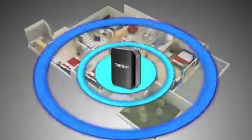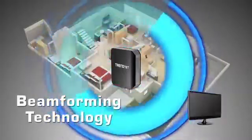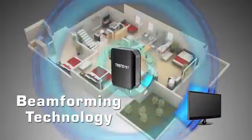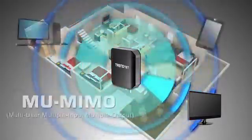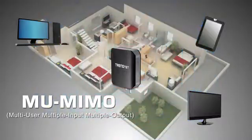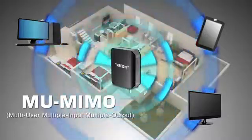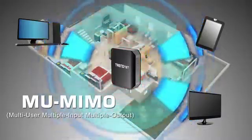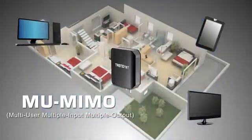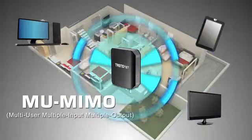Wireless AC features two new technologies which further improve record breaking performance. Beamforming technology directs the strongest wireless signal to your specific location, and Multi-User MIMO allows the router to communicate with multiple devices simultaneously, compared to wireless N which is restricted to communicating with one device at a time. These new wireless AC technologies significantly improve real life performance in a busy connected home.